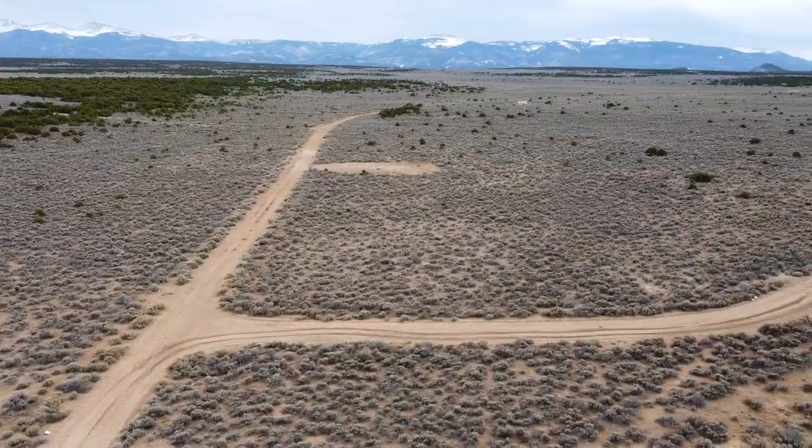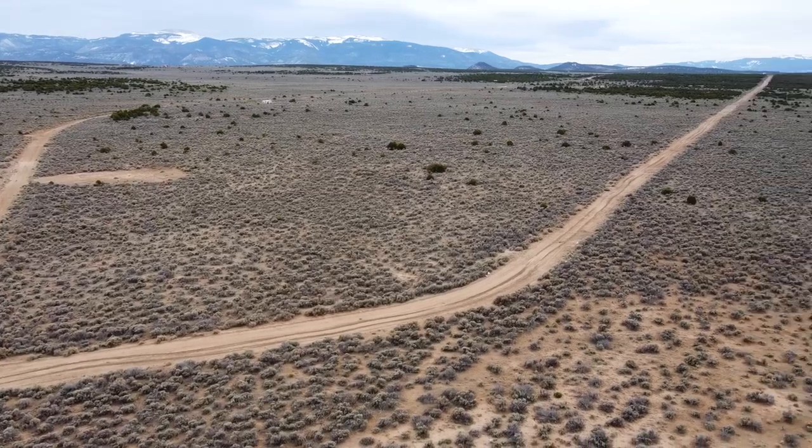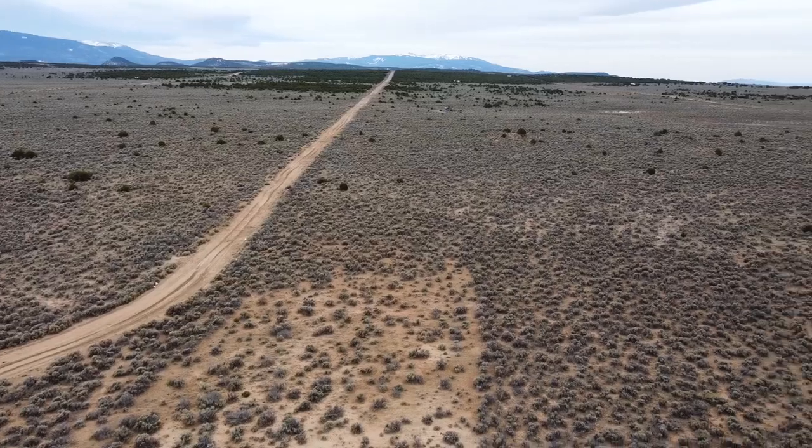Take advantage of the cash-discounted price or select one of our flexible financing options to own your very own beautiful piece of Colorado today. Check out our website for more information and to view our full inventory.